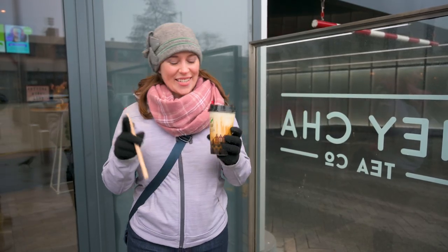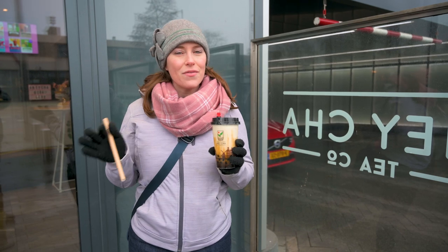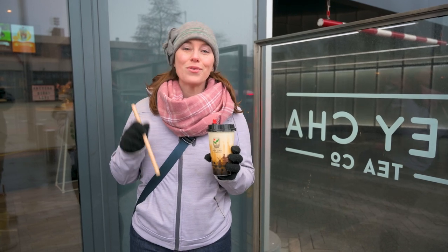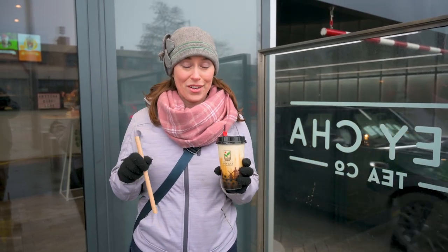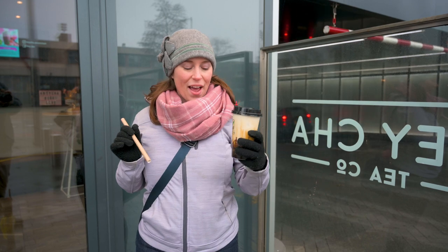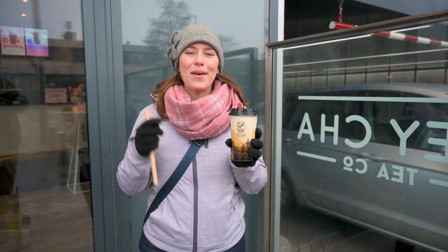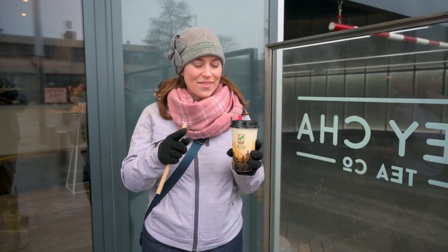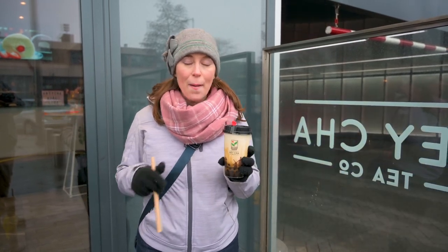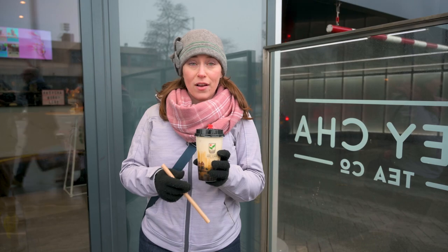Our second place is Heicha. It is down here in the Zuid neighborhood — Zuid means South, so it's the southern part of the city. As a visitor you may not get down here, but that's okay because they also have it available in the Kyoto sushi restaurant in Amsterdam Central Station. Their go-to is tiger milk, which is brown sugar boba milk — no tea in this one, but you can ask for the tea component and they're happy to do that. They have so many really cool flavors so you have to check out the menu.